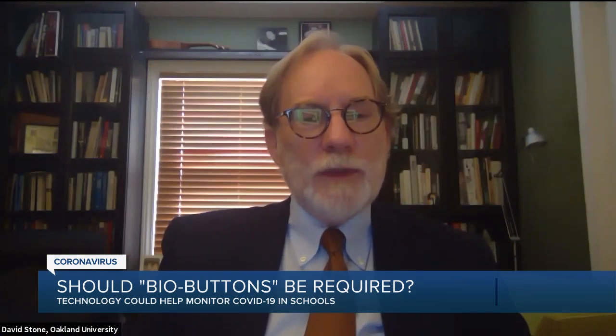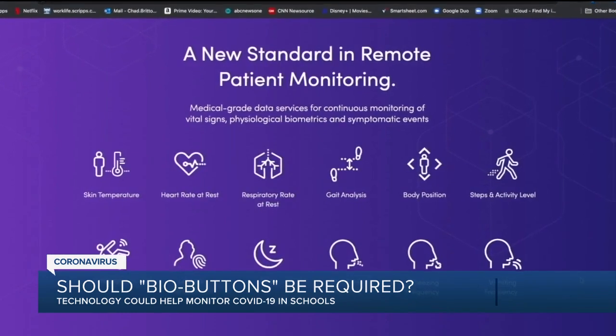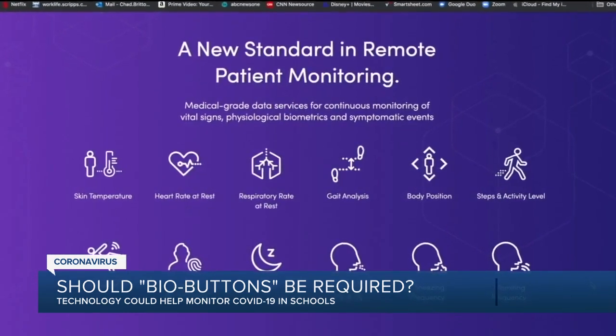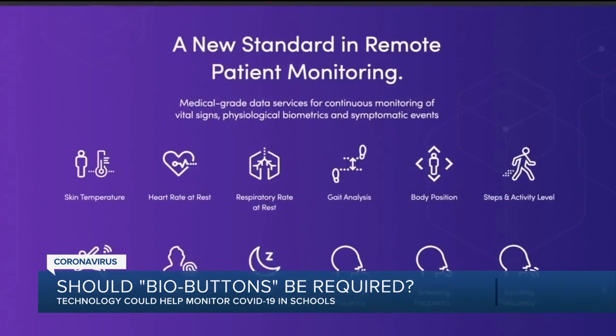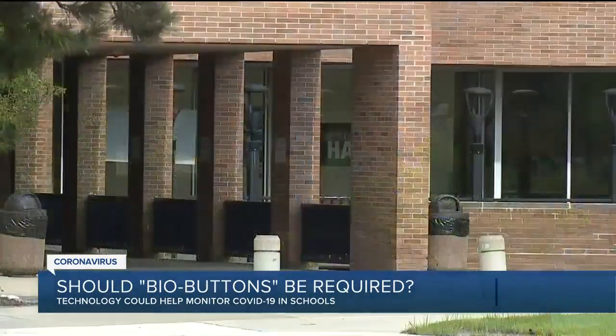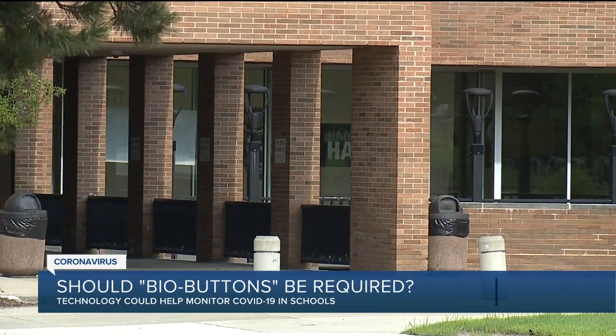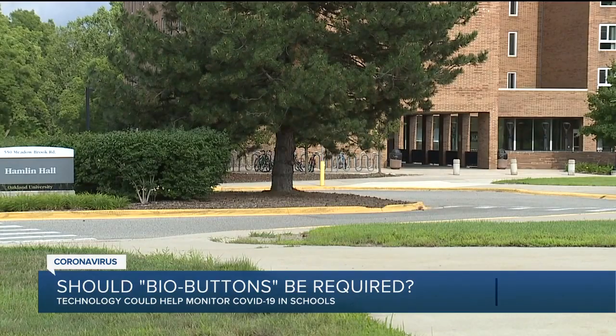We will make them available on campus when students and faculty come back. The buttons help students and staff track their heart rate, respiratory rate, and temperature, but are not the only safeguard. OU will also require testing prior to move-in, provide health kits, and have sanitizing stations along with adjusted occupancy to allow for CDC-approved distancing.